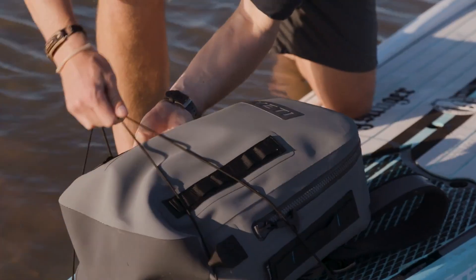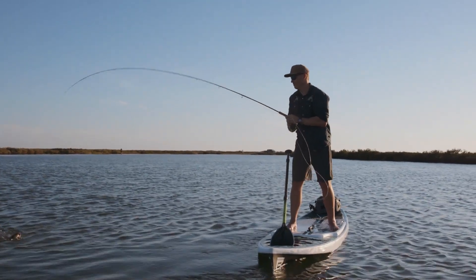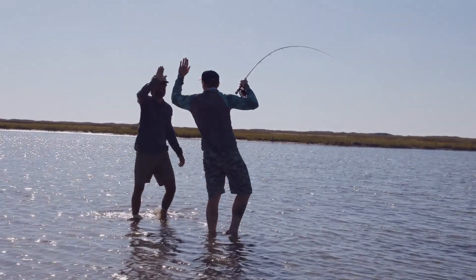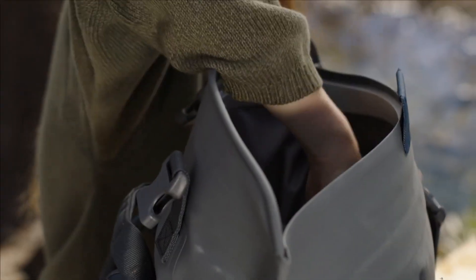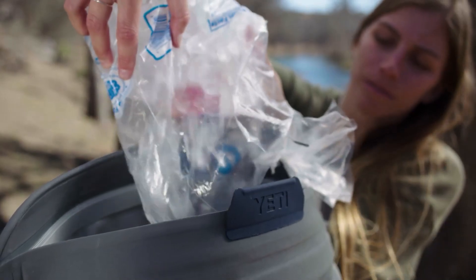With extras like a bottle opener, side straps, and a special glass pocket, this cooler stands out. What sets it apart is its welded design, preventing leaks, and closed-cell foam insulation keeping drinks cold for 3.5 days and ice frozen solid for 3 days. Durable and puncture-proof, it's a rugged safeguard for your beverages.